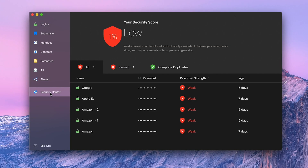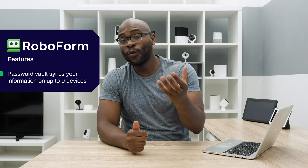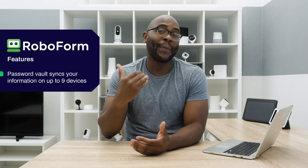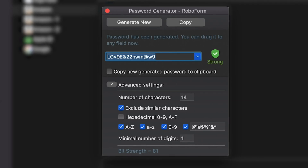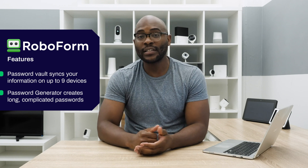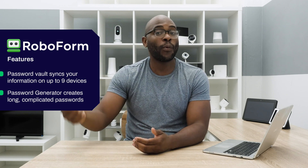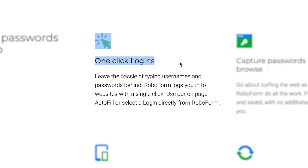Any of your old, weak, or repeated passwords will need to be changed. You can improve upon them using the RoboForm password generator, which will give you long, more complicated passwords. Unfortunately, you cannot change multiple passwords at once and will have to manually change each one. Once you've done that, it's just one click to access all of your accounts.